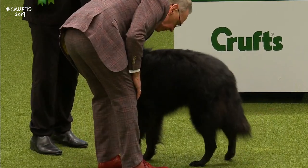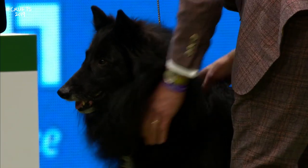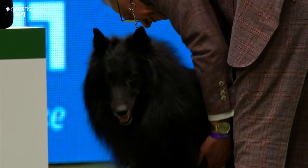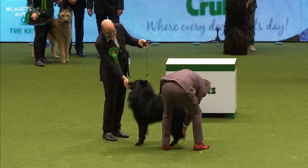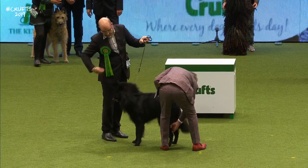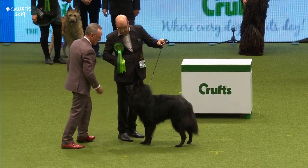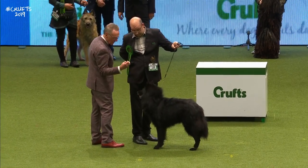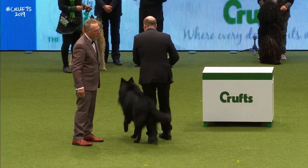The Belgian Shepherd Dog here in the United Kingdom is shown in four varieties. All the varieties take their names from the regions in which they were developed. The Groenendael comes in this black coloration. The rest of the standards are the same — they're fairly lightly built, wedge-shaped, with delicate chiselling in the head to give them this look of refinement.